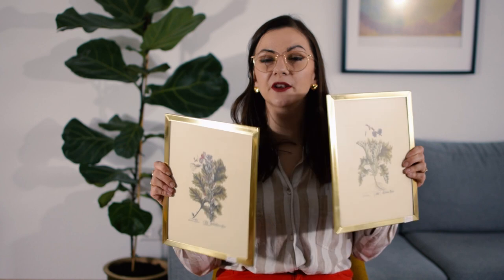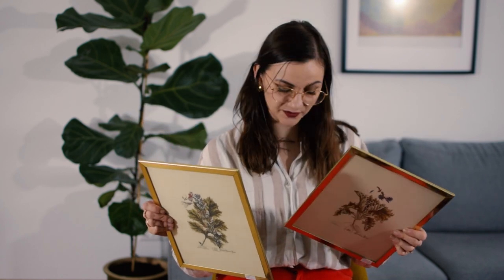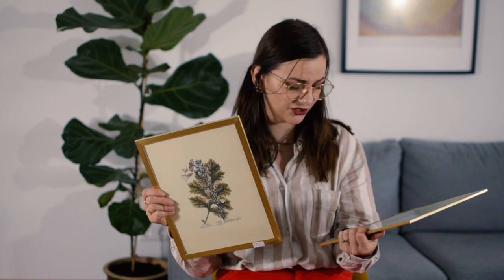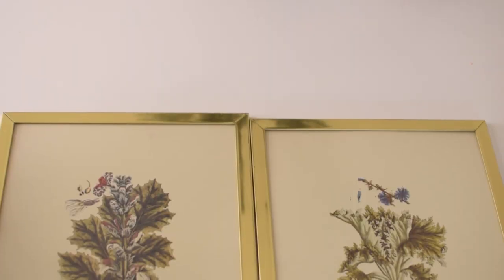I got these two botanical illustrations — if you've been following me for a bit, you might know that I really like botanical illustrations. These were 1 euro 50 each technically, but one of them I got for free. The guy at the store said the frame wasn't in great condition anymore, so I could have it for free or they'd throw it away — and I said, just give it to me!